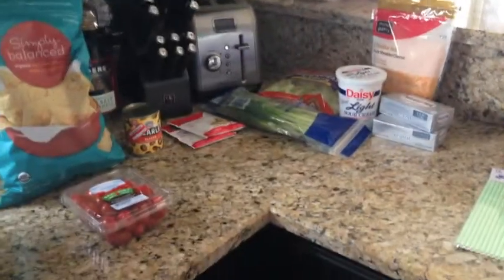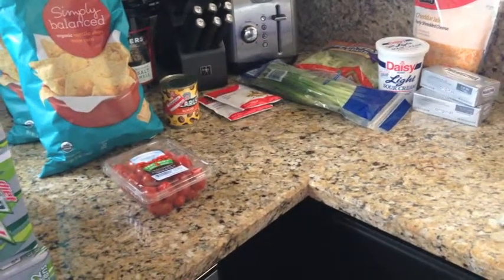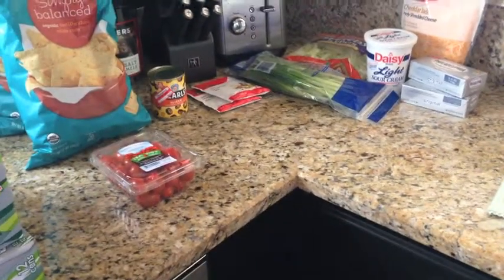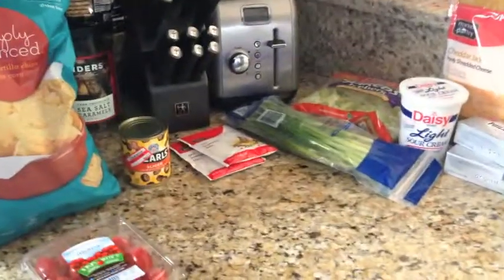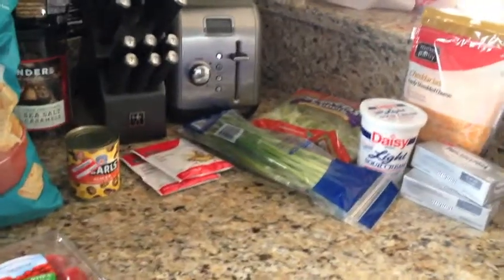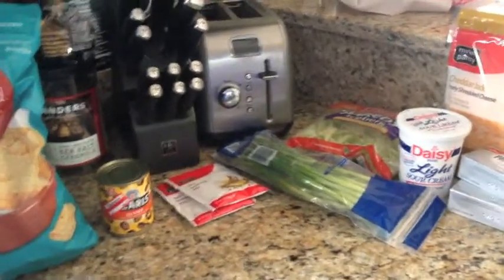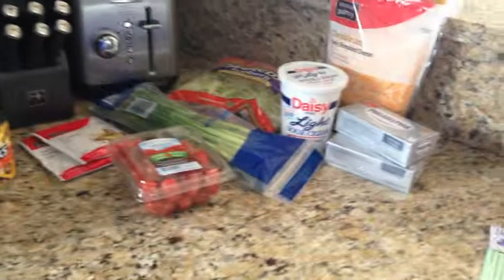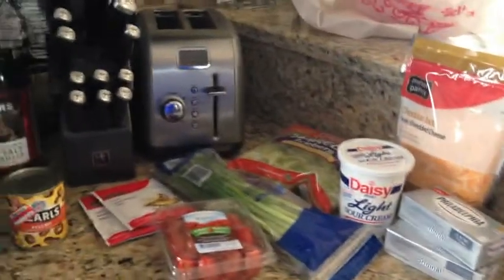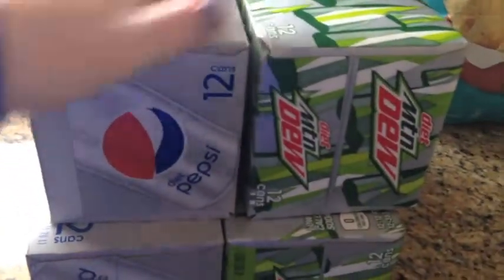Hey everyone, happy Saturday! I had to make a spur-of-the-moment trip to Target, so I figured I would share what I got. My sister's birthday party slash game day is today and I said I would bring an appetizer, but the week passed by and I didn't really think about it. So I had to run to Target to pick up some stuff. I'm going to share that recipe on my channel as well, but this haul is just for home.